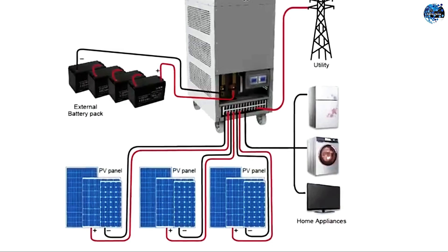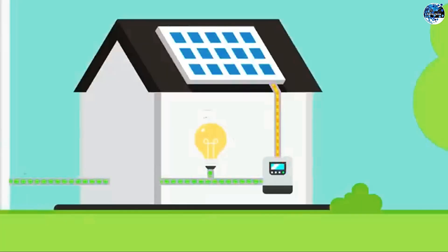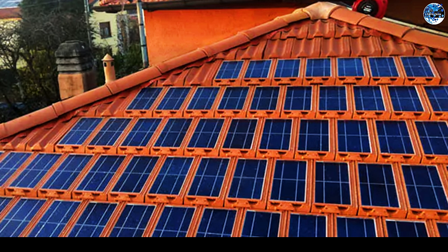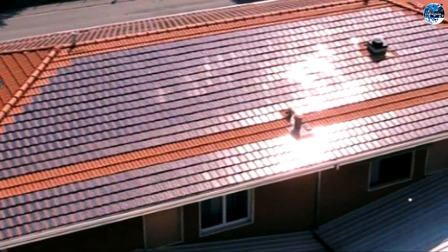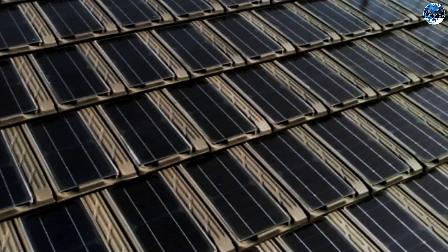Furthermore, in the event of a single photovoltaic cell failure, the system will intelligently shut itself off without disrupting the overall functionality. As politicians ponder, individuals are embracing these innovative alternatives that bring us closer to a sustainable and efficient energy future.